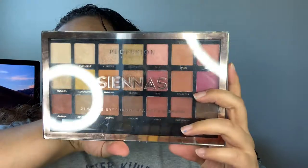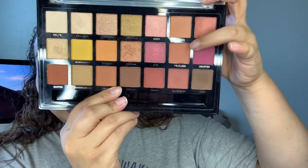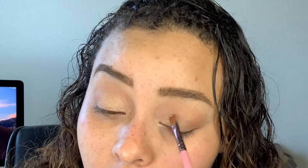She did pick out the Profusion Sienna palette. I'm going to take the shade Polite and set down the concealer. Next I'm taking the shade Fearless and buffing that into my crease. Then the next thing I'm going in with is Tickled, placing that all over my eyelid. Going back in with Fearless to blend that out just a little bit.